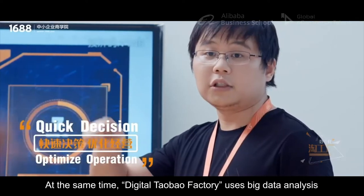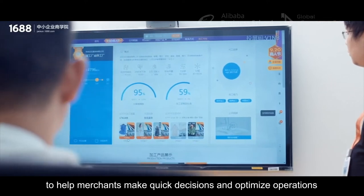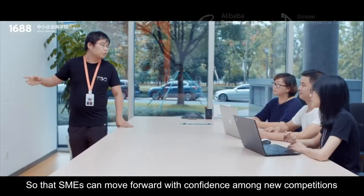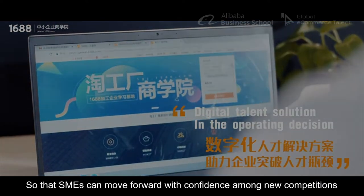At the same time, Digital Taobao factory uses big data analysis to help merchants make quick decisions and optimize operations, so that SMEs can move forward with confidence among new competitions.